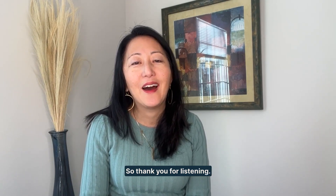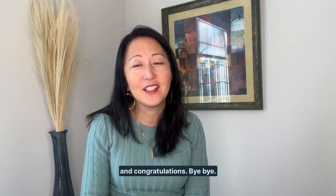Thank you for listening. Take care of your pelvic floor, and congratulations. Bye-bye.